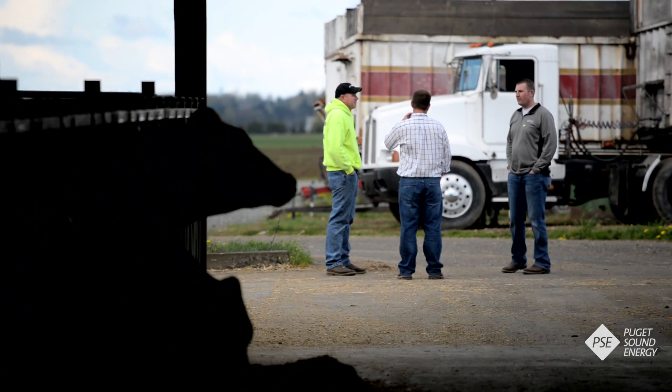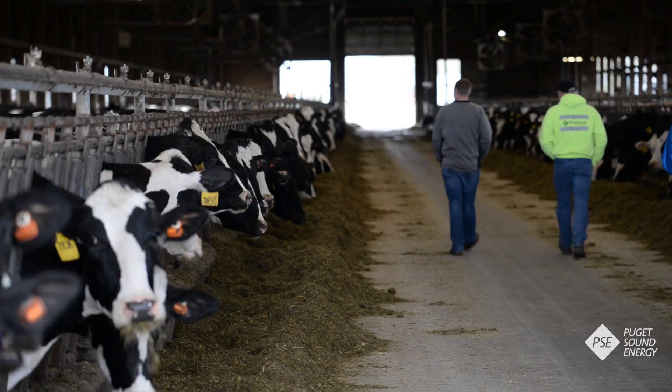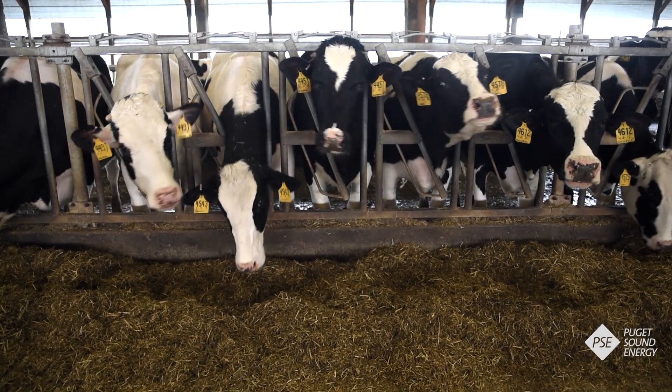Edelene has been using the digester and producing green power for three years. Management says it's one of the best business decisions they've ever made and a great way for a dairy farm to be more sustainable all around. In Linden, Washington, I'm Ray Lane for PSE-TV.